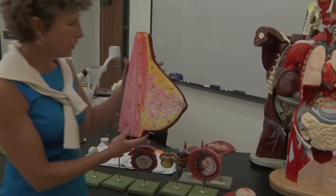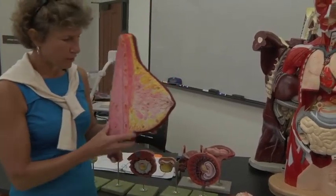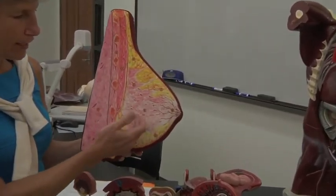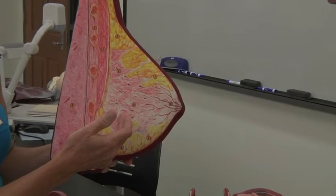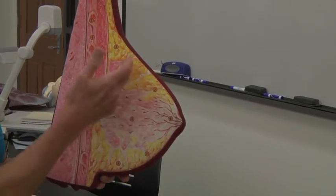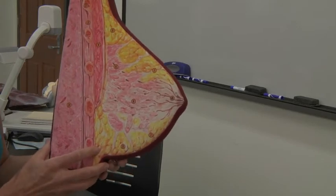The next thing we need to look at is the female breast. Male breasts are actually the same. The only difference is females have alveolar glands that actually produce milk, and males don't tend to have as much adipose tissue in them, so their breasts aren't as large.